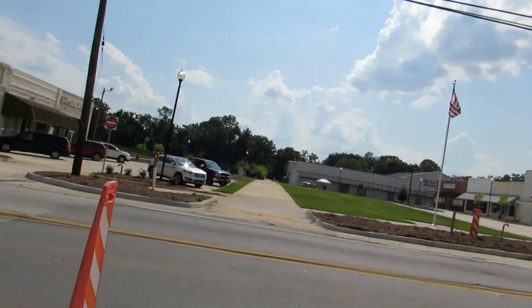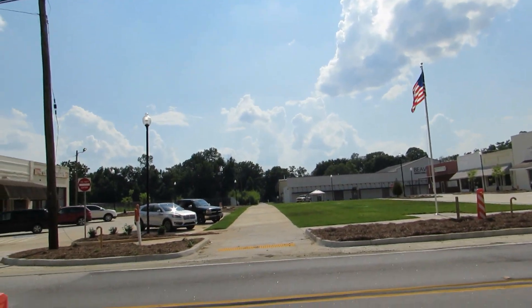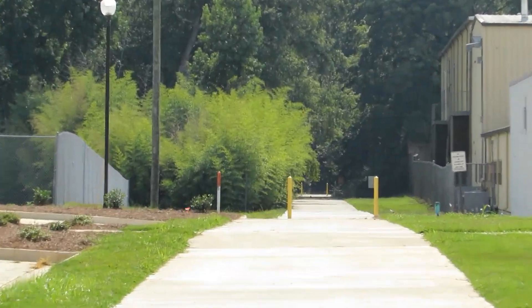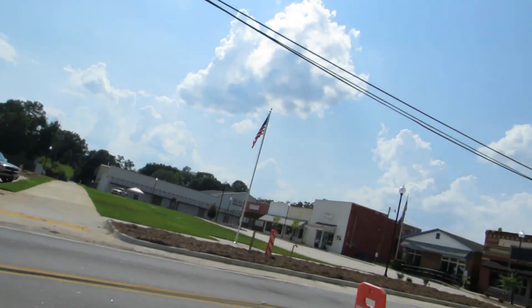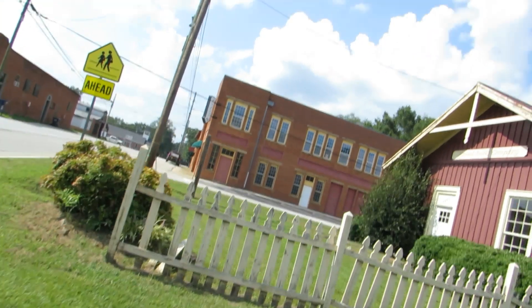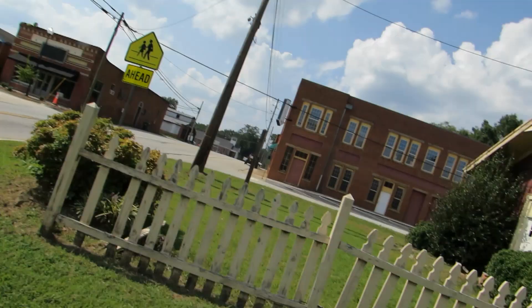Here's where the tracks would have run — they would have run right here in the center of town, right through the square, right down there. Yeah, I just noticed they ripped up what was left of the tracks here.